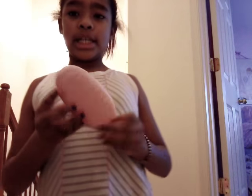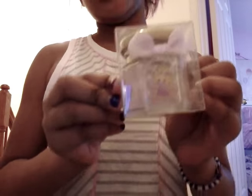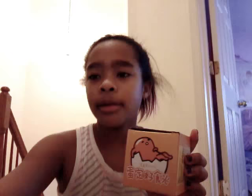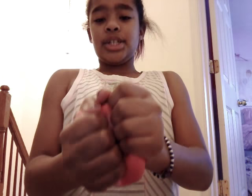Number seven is this peach brush that makes your hair smell like peaches. Number eight is this cute adorable Rapunzel eraser kit. Number nine is like this cute Gudetama package. And I got another Japanese squishy.